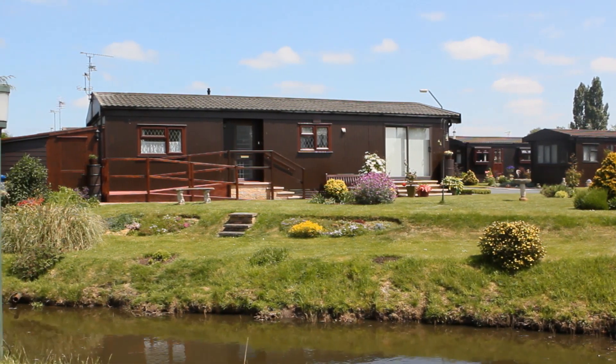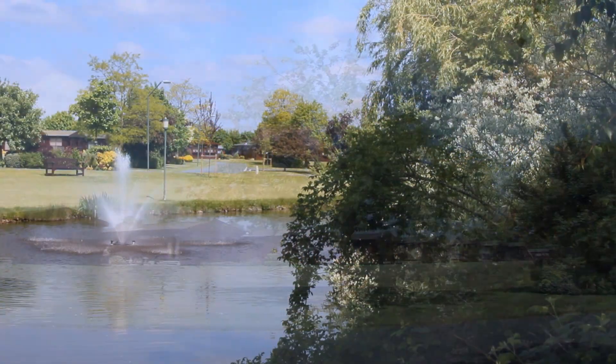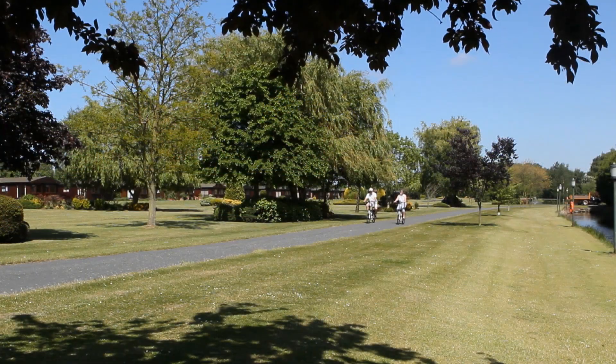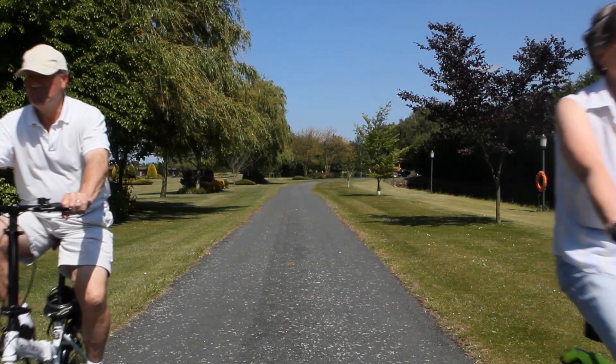The idea for people to move to the Elms is for — like Trace said — 50 plus. We are a pets park and no young children or young adults live on the park, but we're trying to create a lifestyle change: a peace, quiet and security. As we get older that becomes more important to us, and this is what we're trying to create — the right atmosphere here.